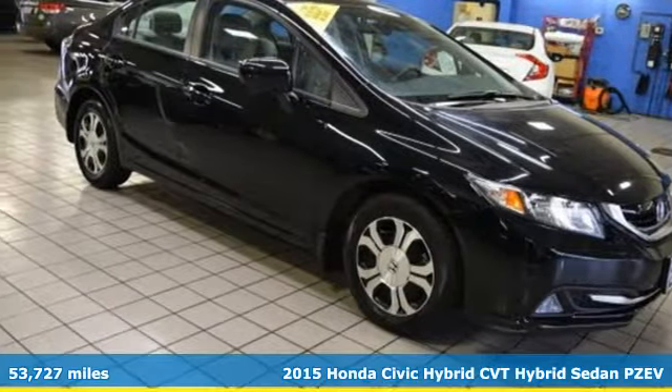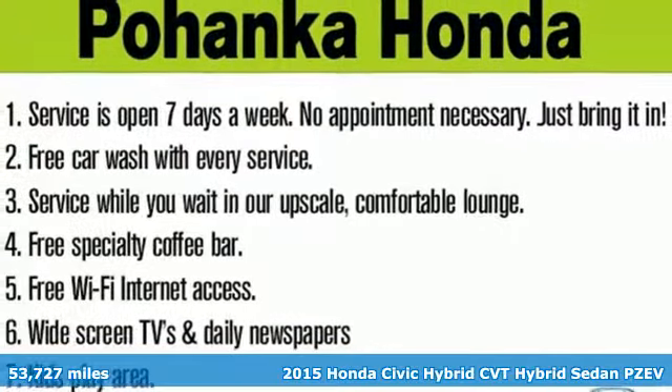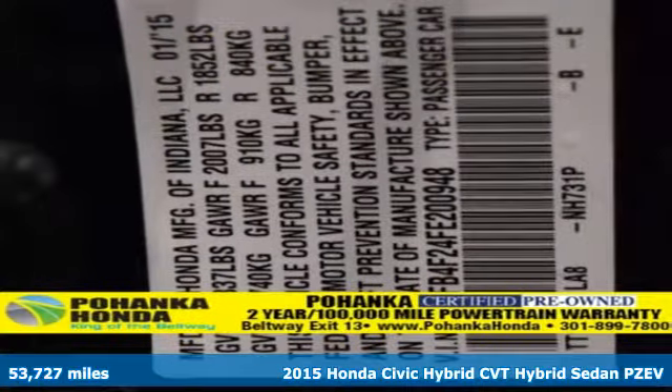Here's a 2015 Honda Civic Hybrid. Exquisitely designed, this gas saver will take you into the future — far into the future.